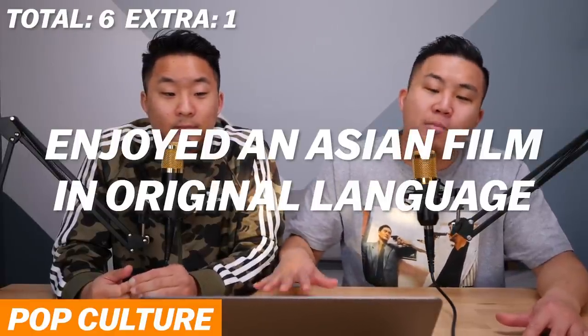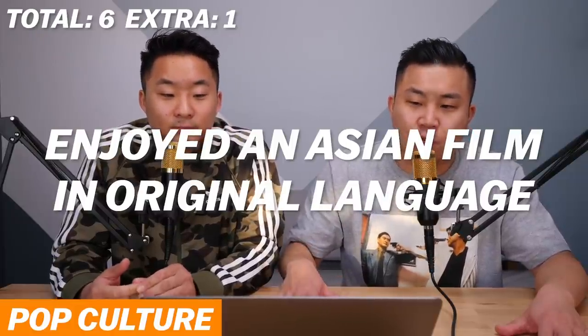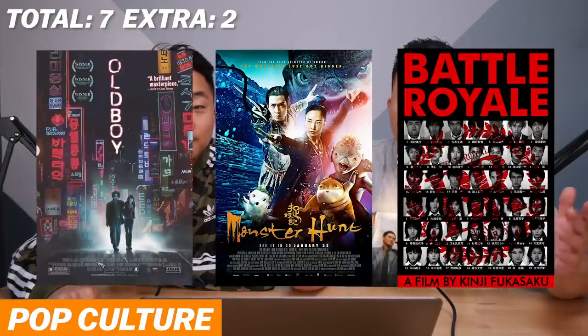Now we're moving into the pop culture section. Point number seven to get your 2019 Asian card 2.0: you must have thoroughly enjoyed an Asian movie in its original language on your own accord — through your own decision, you reached out and watched an Asian movie that was not dubbed in English but could have had subtitles. You get an extra point if it was from a country not your own. There's got to be a curiosity about other Asian cultures and entertainment outside of your own.